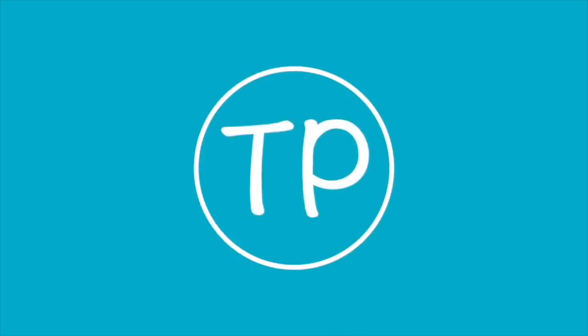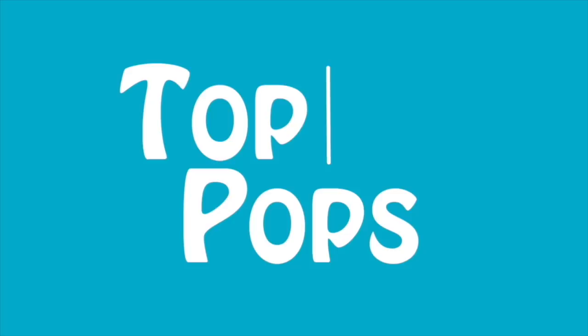Hi guys, Top Pops here, and in today's video we're going to be going over to Libby's to check out her entire Funko Pop collection. So let's get started. We are going to be going over to Libby's and checking out all of her Funko Pops. I think she has probably around 20 of them. She probably could have brought them here, but I think it's more fun to go on location and check them out where she displays them. So let's go over to her house.